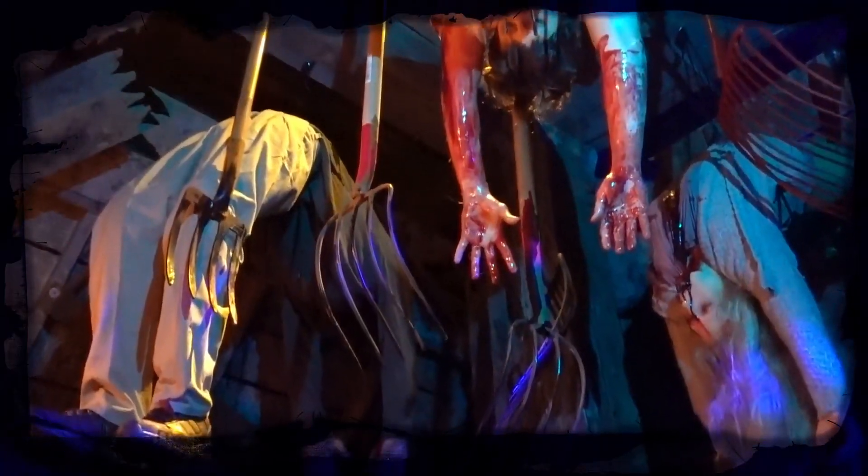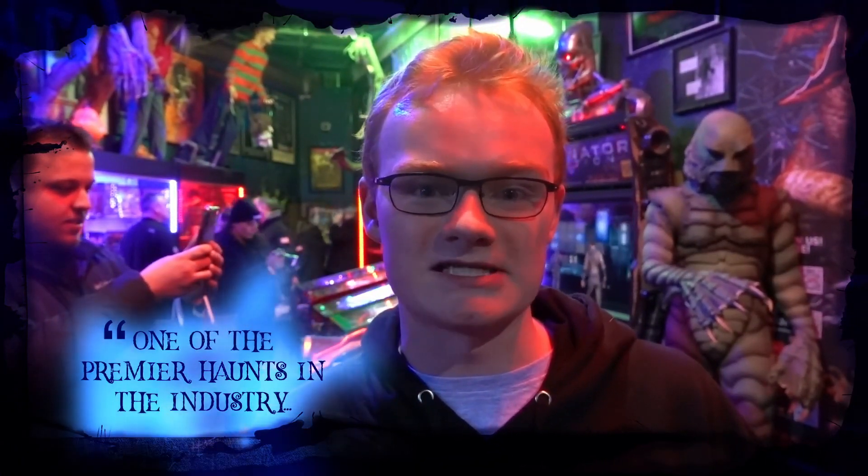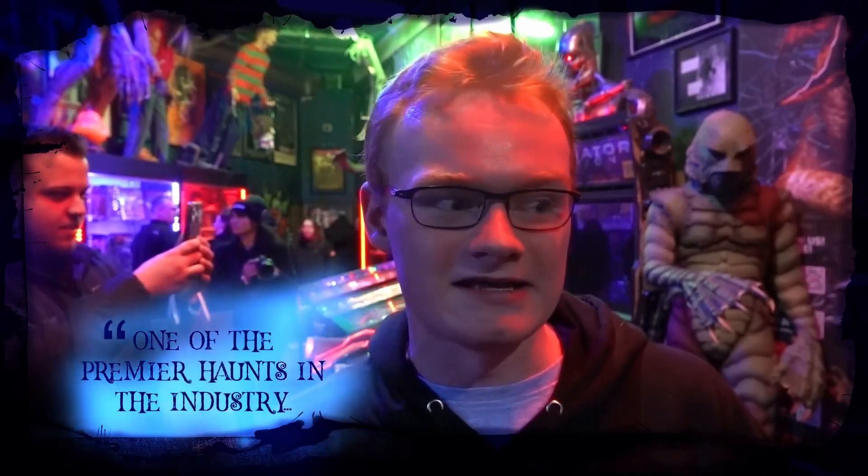Best haunt by far we've ever been to — one of the longest, most detailed, really cool haunted houses I've been to. Totally over the top. The Darkness Haunted House is one of the premier haunts in the industry. I absolutely love it; there's nothing like it.